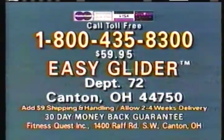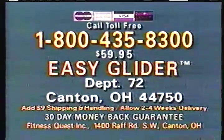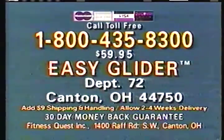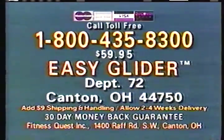To order your Easy Glider, call 1-800-435-8300. Use your credit card to avoid COD charges, or send check or money order for $59.95 plus $9 shipping and handling to Easy Glider, Department 72, Canton, Ohio 44750.